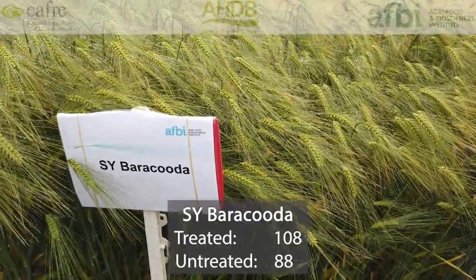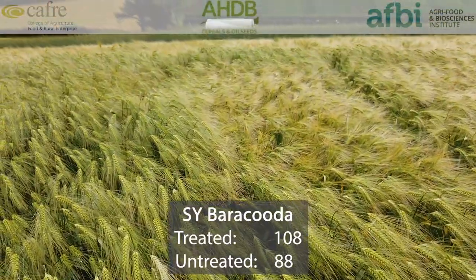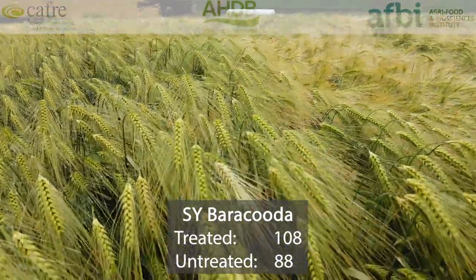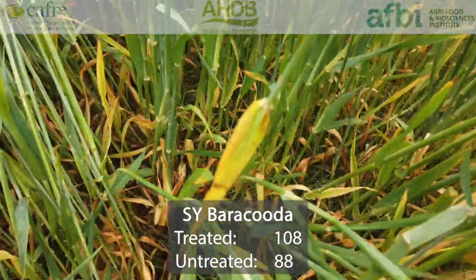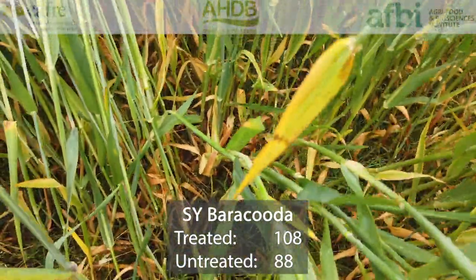SY Barracuda is the third six-row hybrid with a treated yield of 108%, alongside Kingsbarn and Belmont. It also shares an untreated yield of 88% with SY Kingsbarn. The specific weight is 68.8, so one kilogram per hectolitre lower than that of Kingsbarn.